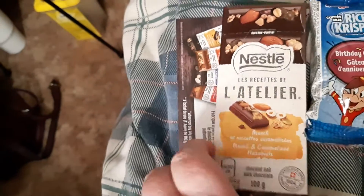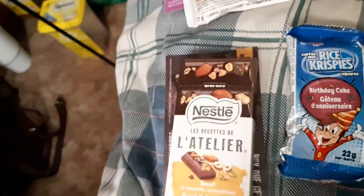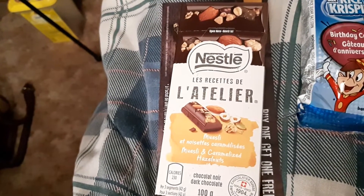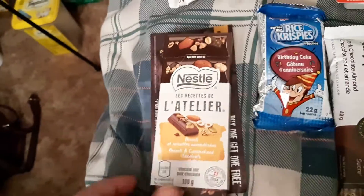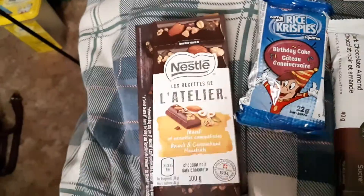I also got a full-size Nestlé chocolate bar of some sort. It has mueslis in it and caramelized hazelnuts. And I also got a coupon with that to buy one, get one free.